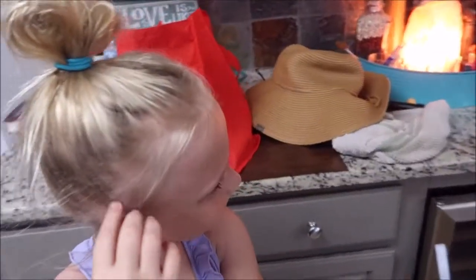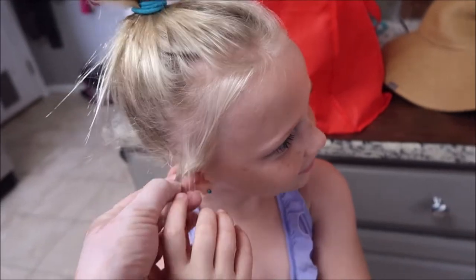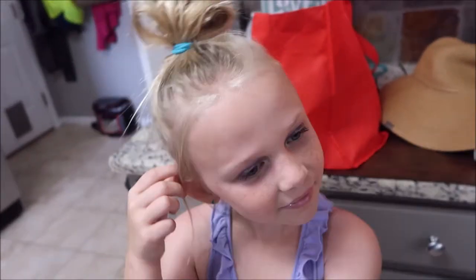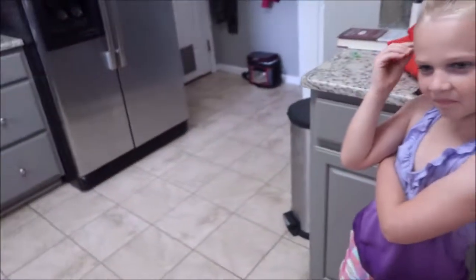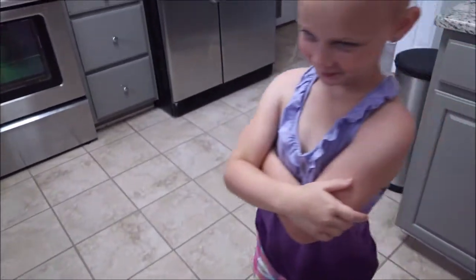So while on vacation, Marissa got some gum in her hair, and we have already tried to use some ice to get it out, and it's not working. So we decided that we would try some peanut butter and see if maybe this will work.